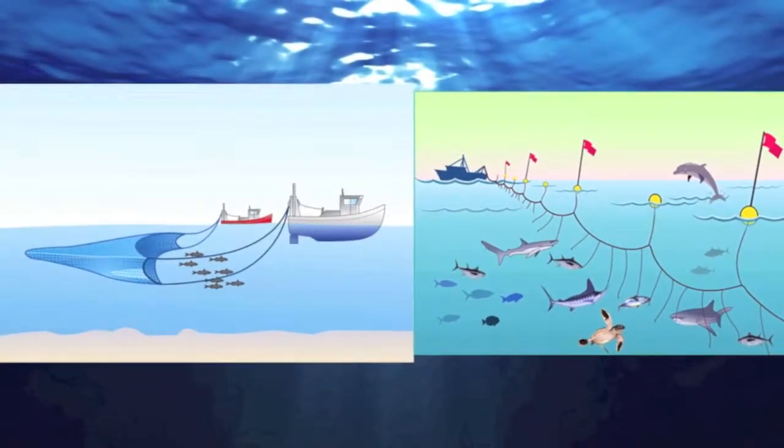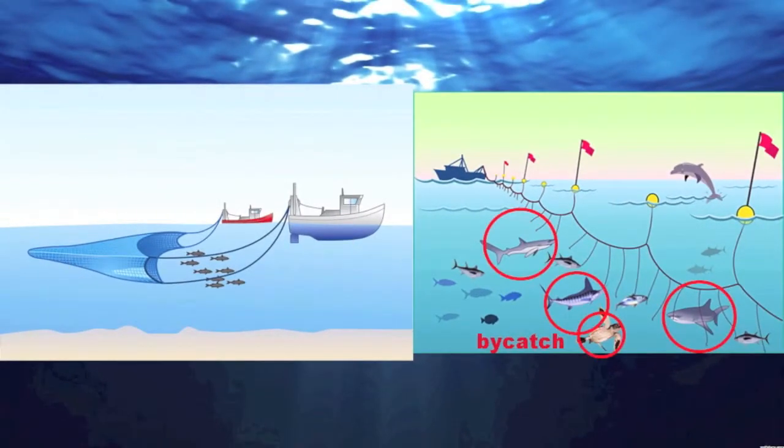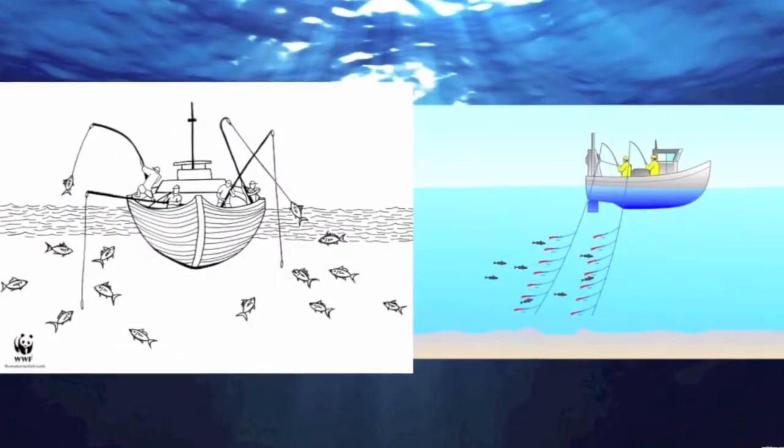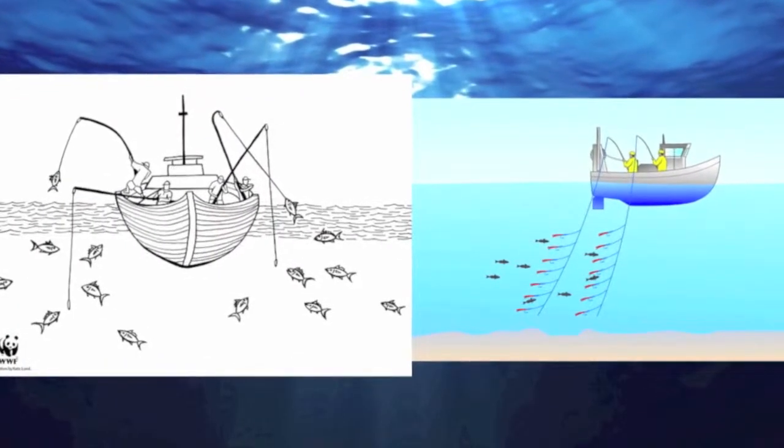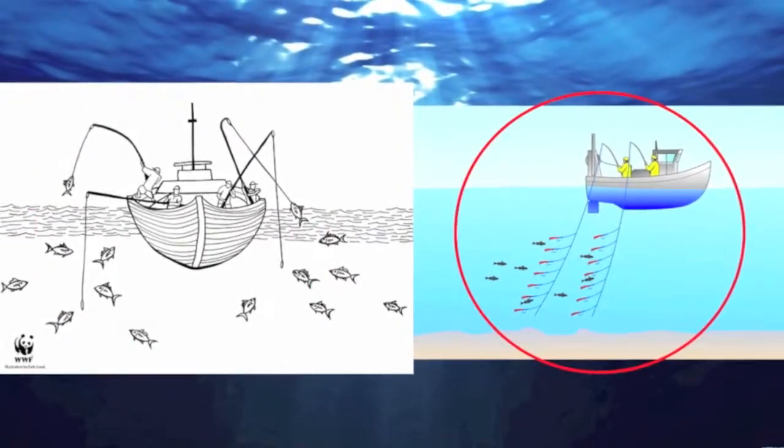How your tuna is caught is also important. The worst methods include trawling and longline fishing, because they result in ocean floor habitat destruction as well as huge amounts of bycatch. The best methods are pull-in line and trawl fishing, which allow fishermen to target one species and minimize negative impacts on the environment.